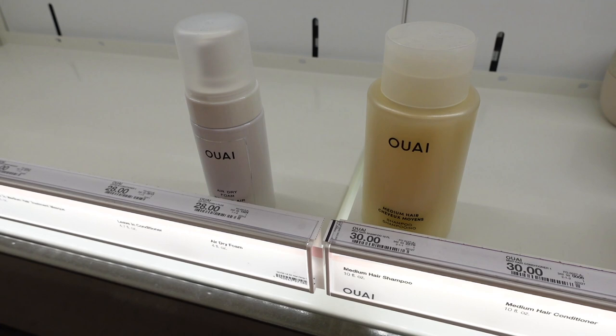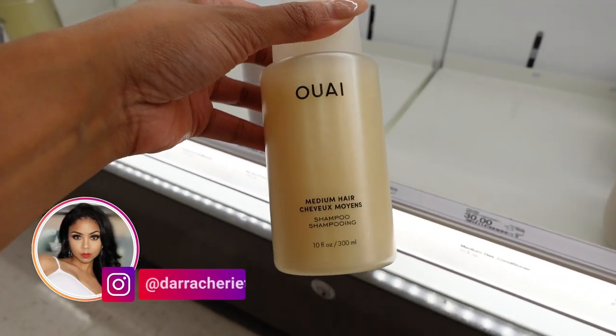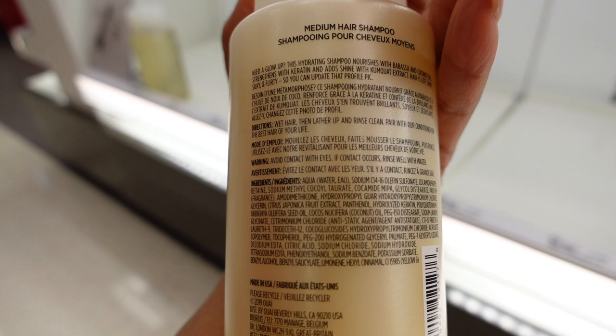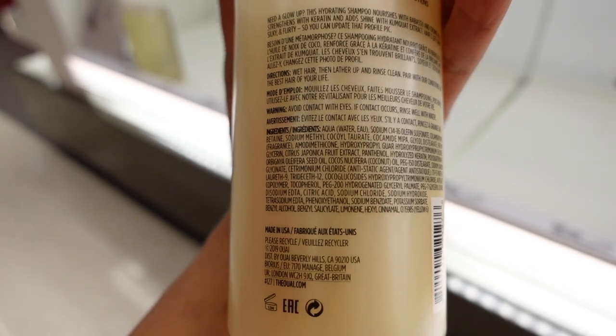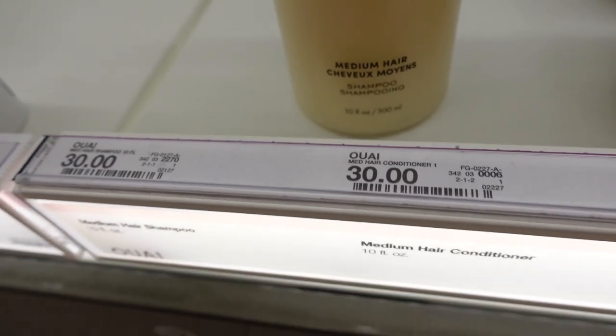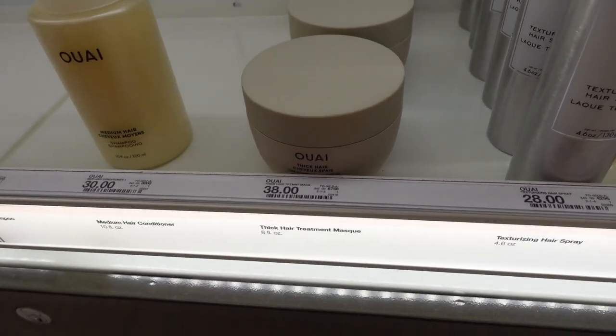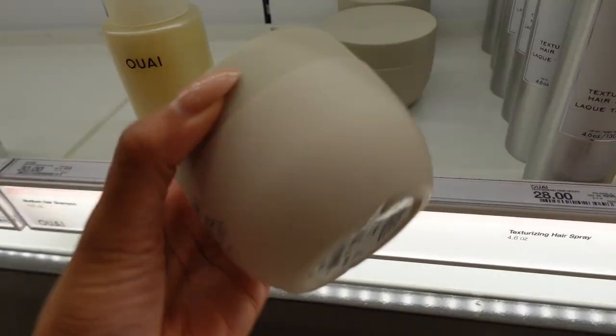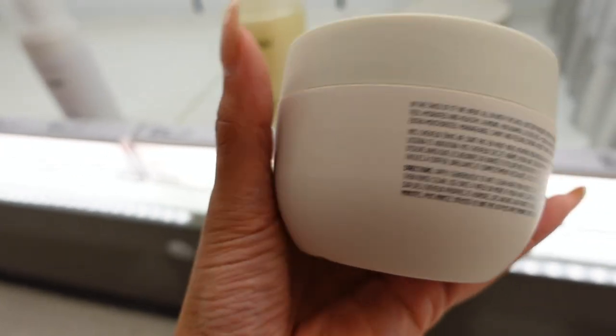Okay y'all, we're here and I'm so surprised to see that there is an Ulta Beauty at this Target — I've never seen that ever before. Oh, here are some products I've been hearing a lot about. This one is for medium hair — what does that mean, medium hair? This shampoo nourishes with coconut. I don't know if I could do coconut. And this is $30 for this little bitty bottle. Then they got the thick hair one and that's $38 — this stuff must be good. I need to read some reviews.